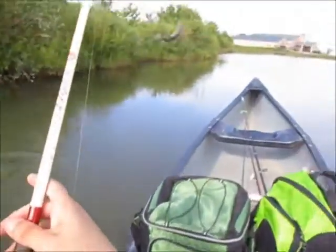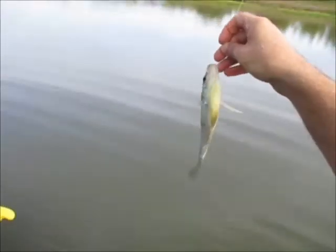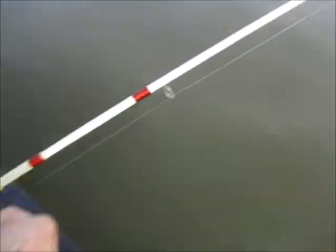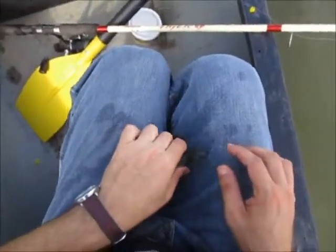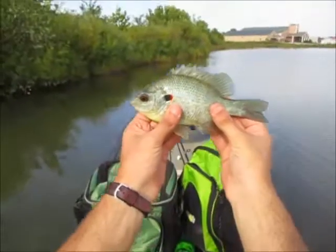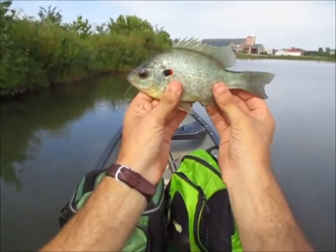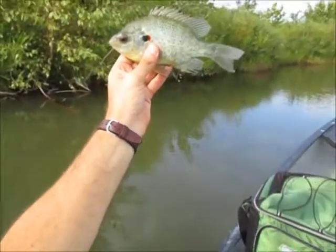Nice red ear here and he swallowed the hook. He's got some really dark red ear flaps right there. He swallowed it so much that I have to cut the line - no joke. Pliers wouldn't even have done any good, he really inhaled that thing. I've never seen one inhale it like that, I can barely even see it. He's a pretty nice red ear, look at that red flap - about another seven incher. I'm gonna have to tie another hook on.